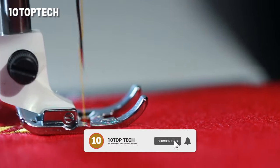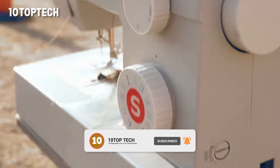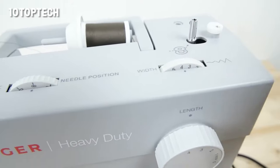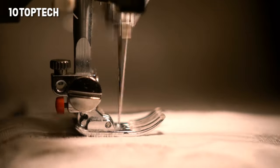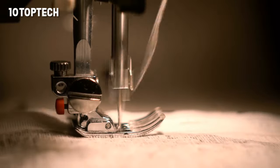The Singer Heavy Duty 4423 only has 23 stitches — 6 basic, 12 decorative, 4 stretch, and a 1-step buttonhole — but it's a workhorse with its heavy-duty mechanical design. It has the ability to make 1,100 stitches per minute, so you can complete your projects faster.